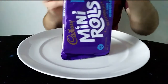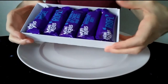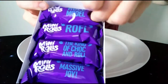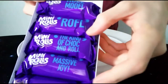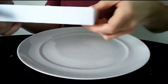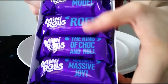Let's give it an opening. It comes in a cardboard tray with five rolls, and each comes with a little slogan. You've got 'Roll Model' at the top, 'Roll on the Floor Laughing,' 'The King of Choc and Roll,' 'Mini Roll Massive Joy,' and then 'Roll on the Floor Laughing' again — so they do repeat slightly.